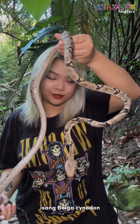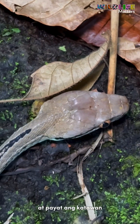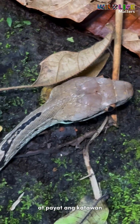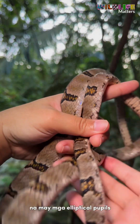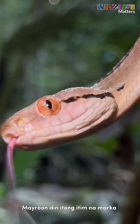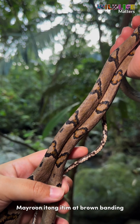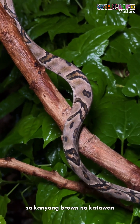You can identify this as a Boiga cynodon because it has an enlarged head — see that big head — and then a slender body. It has big eyes with elliptical pupils. When you look at the head, it also has a black marking beside its eye, and black and brown bandings all throughout its brown body.